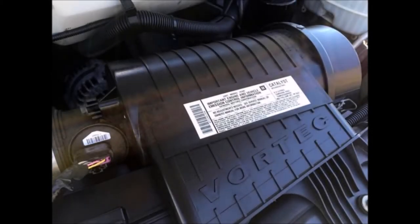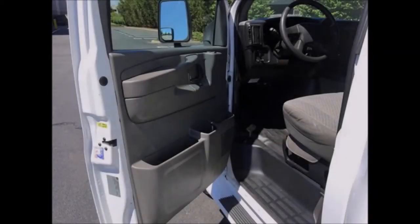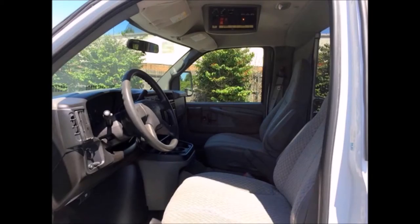It has a smooth-shifting 5-speed automatic transmission with overdrive. All mechanical functions are in excellent working condition and all fluids have been checked and changed as needed. There are driver and passenger steps, and there are no known problems with this used bus for sale.